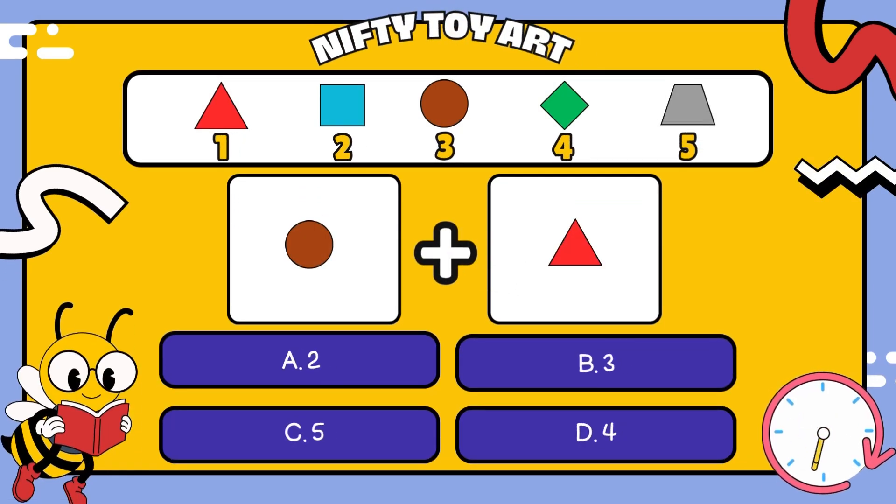I have a circle plus a triangle. How many all together? That's right, four.